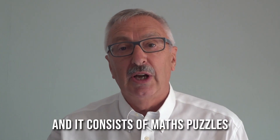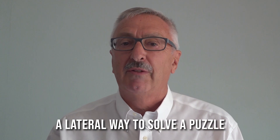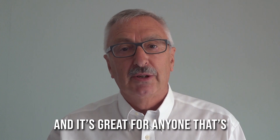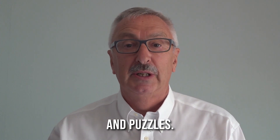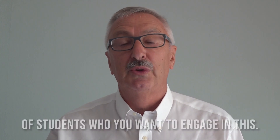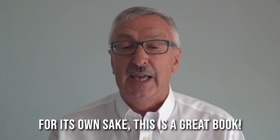It consists of maths puzzles where there's a clever way to do it, a lateral way to solve the puzzle — a pleasing, fun way to solve the puzzle. It's great for anyone that's really interested in mathematics and puzzles. If you've got a son or daughter who's into mathematics, or a class of students you want to engage, or if you're just interested in mathematics for its own sake.